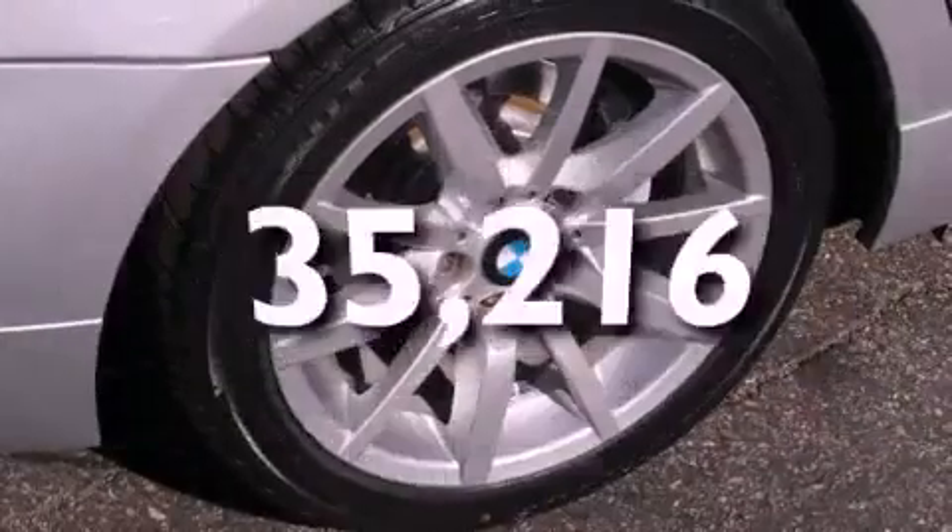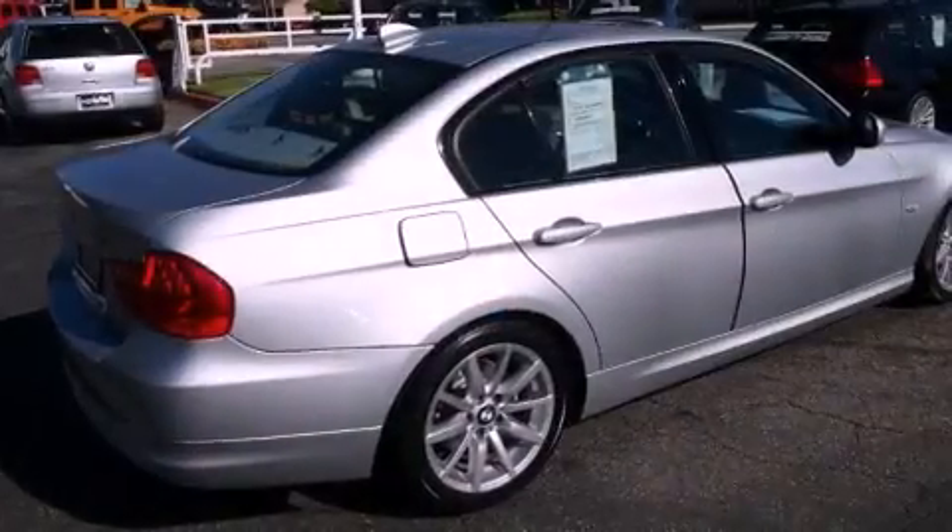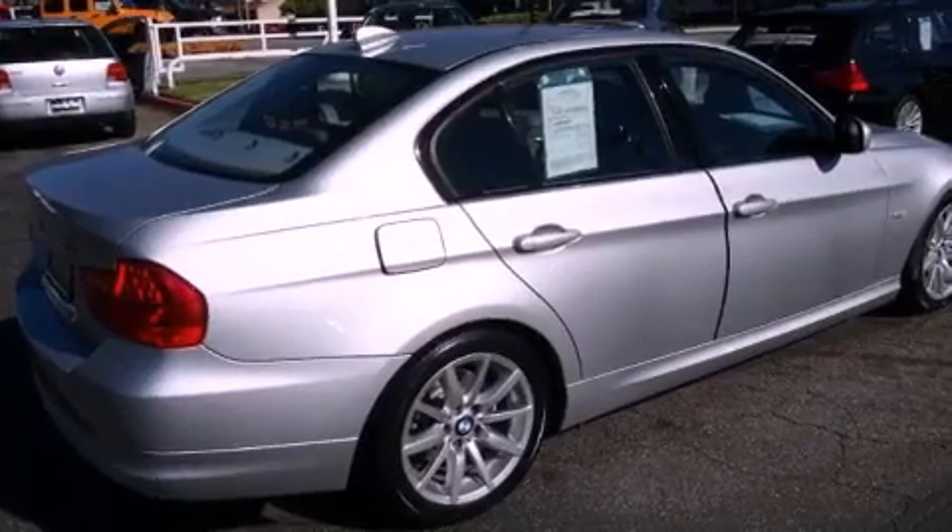This vehicle has less than 36,000 miles. With an EPA estimated rating of 28 miles per gallon on the highway, more money will stay in your pocket rather than pour into the fuel tank.